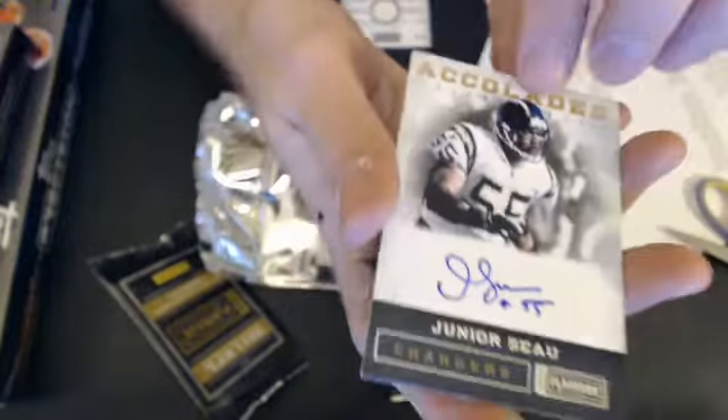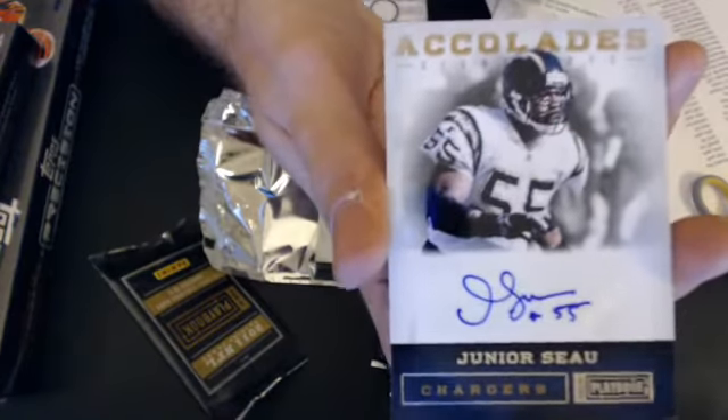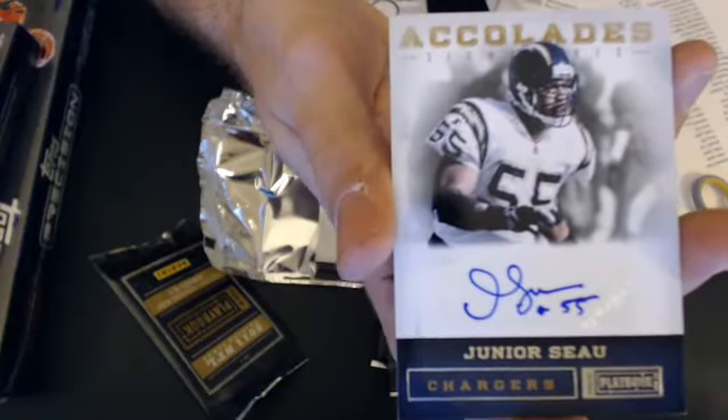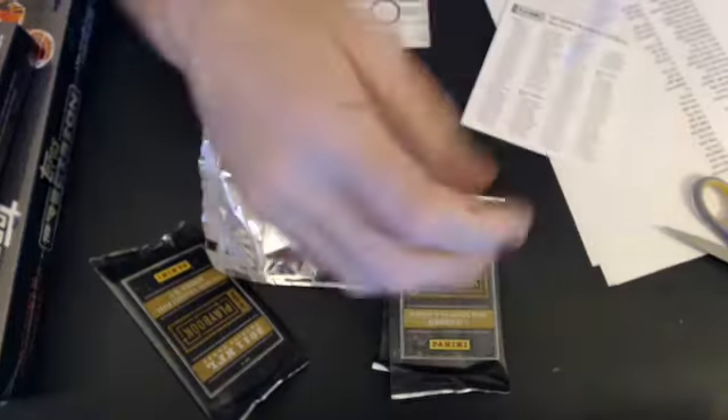Next up, we have a Junior Seah Auto — nice, that's a tough one. Very nice pull there for John, M-O-O-R. Nice pull, 13 of 49, wow.